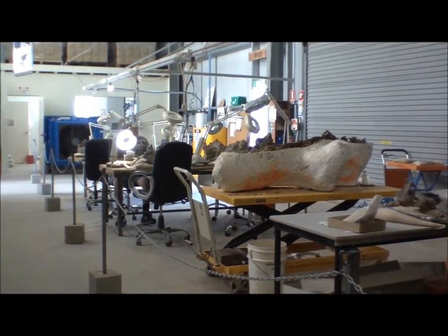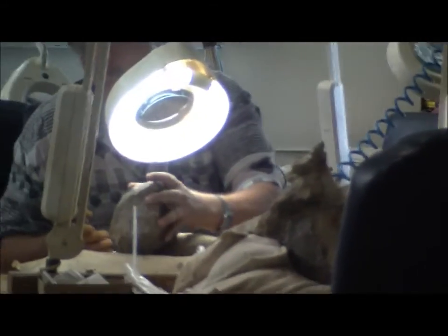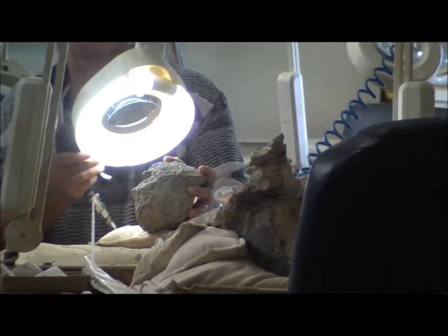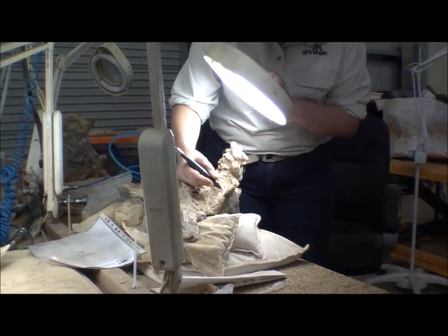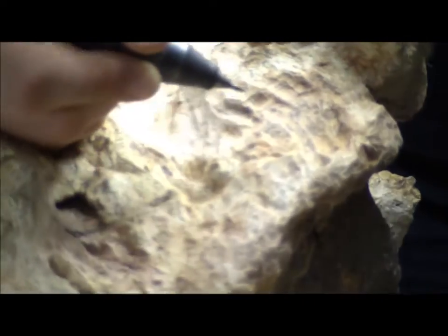In the lab there's bone preparation work going on. It's prepping and honouring the fossils. There's a lot of material coming off and it's slow going.